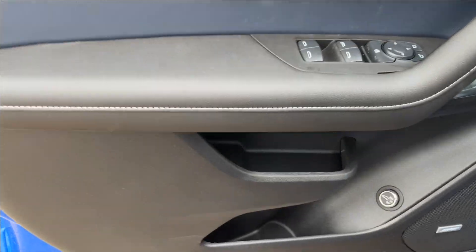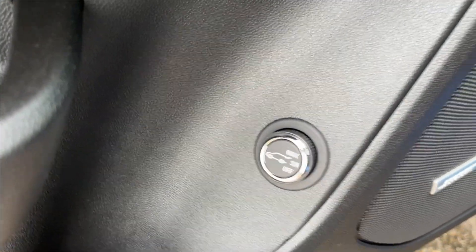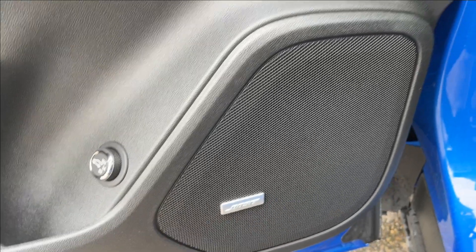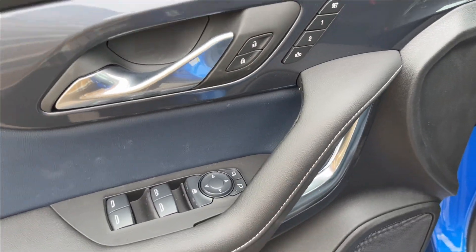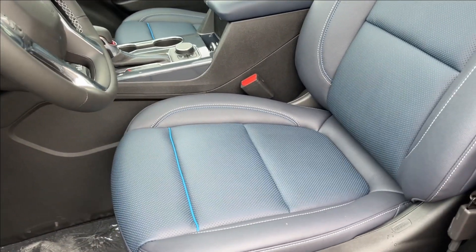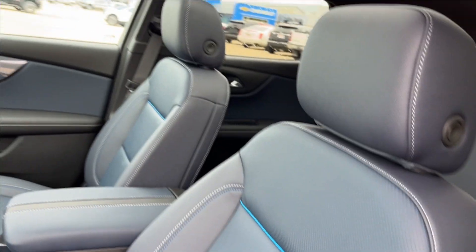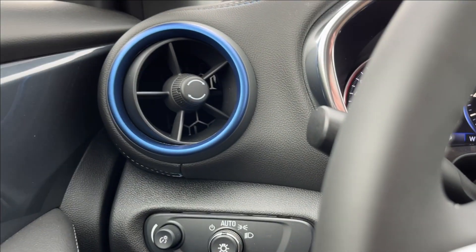Moving on to the interior, we have this two-tone black and blue interior with lots of extra paneling and storage at the bottom. The liftgate release is equipped with a Bose speaker sound system. Up here is the grab handle with power locks, mirrors, and windows, as well as seat memory, chrome accent handle.